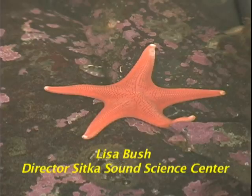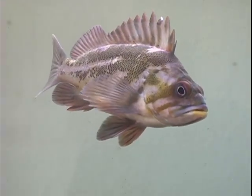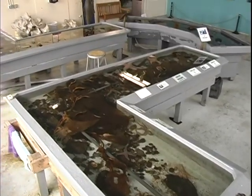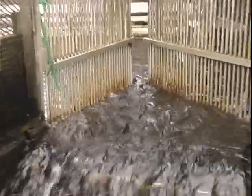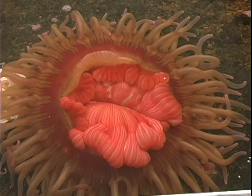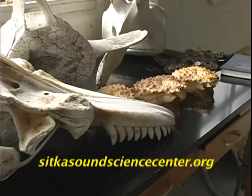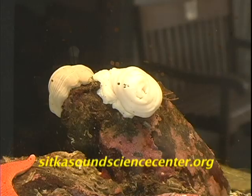Hi, my name is Lisa Bush, and I'm the director of the Sitka Sound Science Center. We're a non-profit organization, and our mission is science education and scientific research. As part of that, we have an aquarium with some lovely touch tanks, a fish hatchery, a salmon hatchery. We love having visitors here. We are right across the street from the Sheldon Jackson College campus and the Sheldon Jackson Museum. Our website is sitkasoundsciencecenter.org, and we're on Facebook. When you're in Sitka, be sure to visit us.